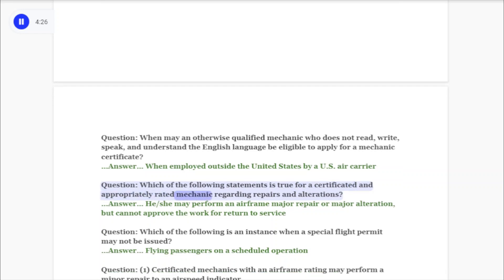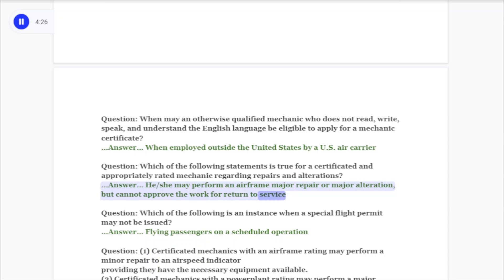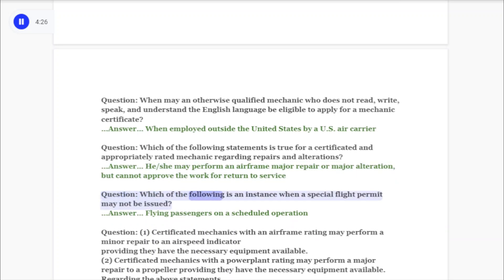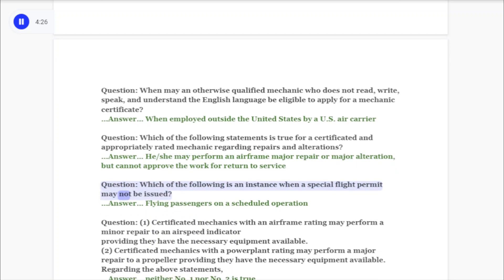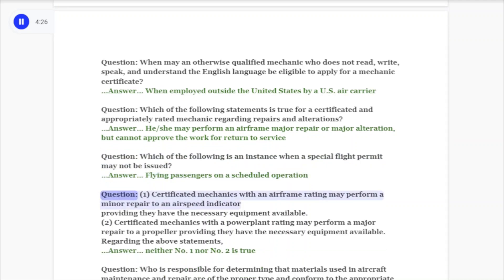Question: Which of the following statements is true for a certificated and appropriately rated mechanic regarding repairs and alterations? Answer: He or she may perform an airframe major repair or major alteration but cannot approve the work for return to service. Question: Which of the following is an instance when a special flight permit may not be issued? Answer: Flying passengers on a scheduled operation.